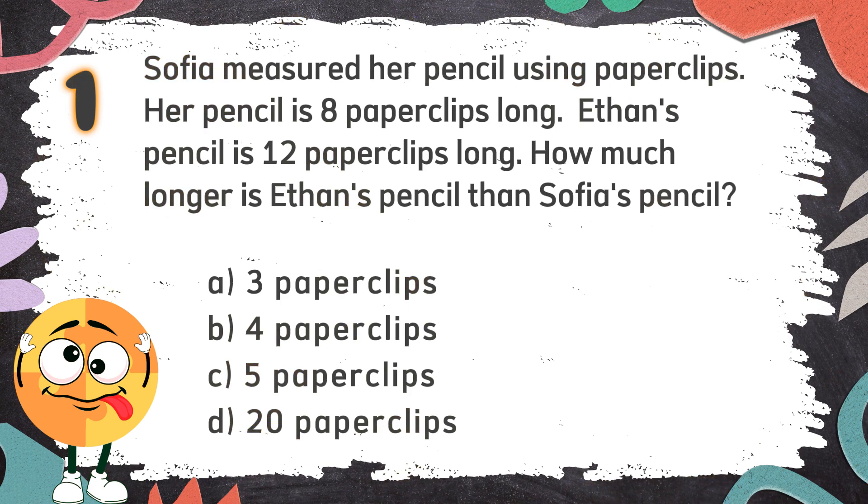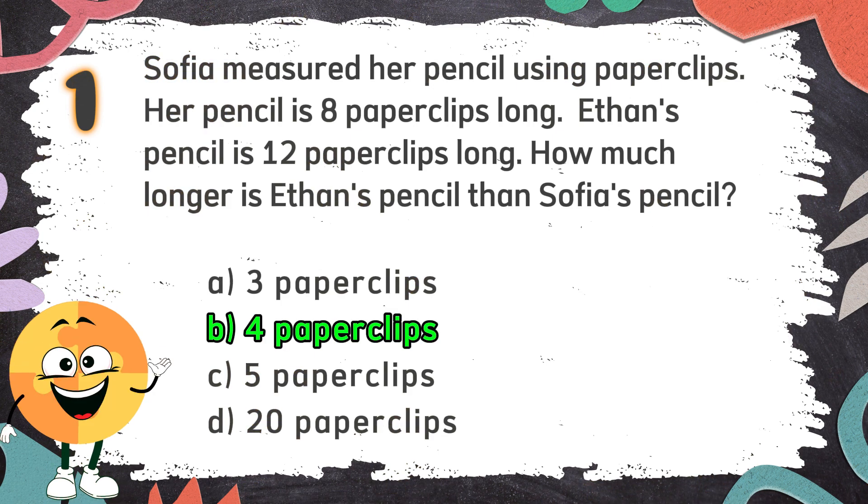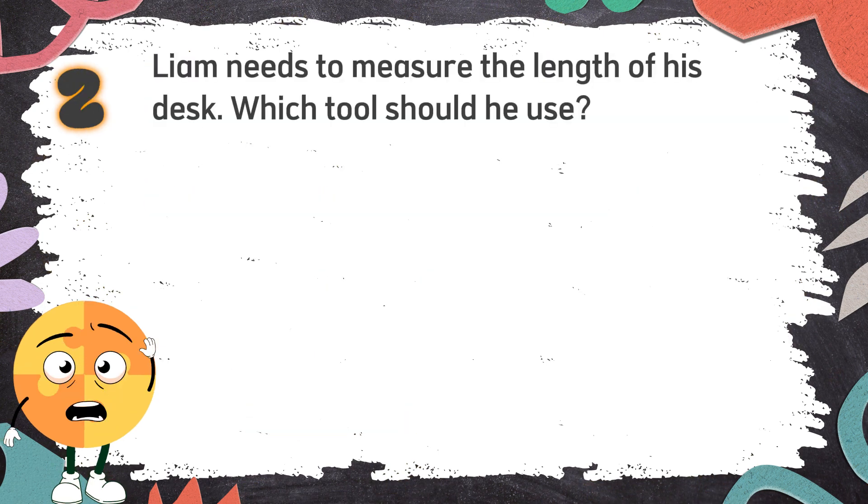The correct answer is B: 4 paperclips. Number 2: Liam needs to measure the length of his desk. Which tool should he use?